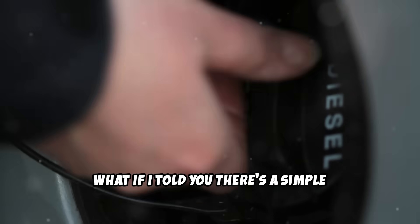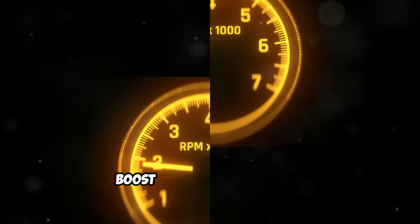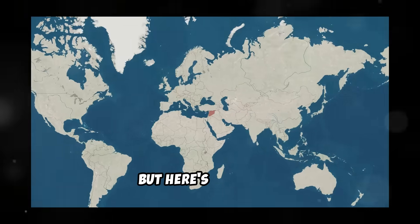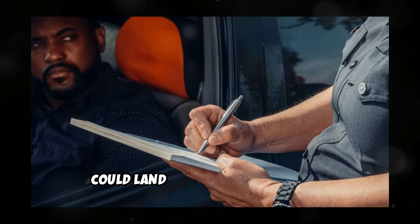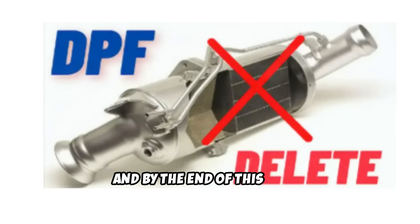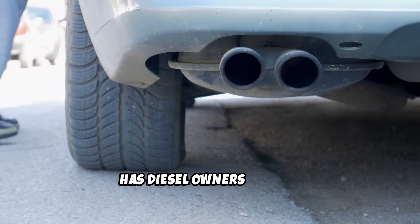What if I told you there's a simple modification that could save you thousands in repair bills, boost your engine's power, and eliminate one of the most problematic systems on diesels. But here's the catch — it's also prohibited in most places and could land you with massive fines. Today we're talking about DPF Delete, and by the end of this video, you'll know exactly why this modification has diesel owners divided.